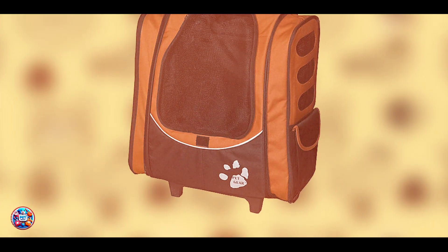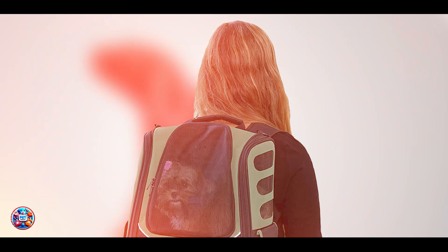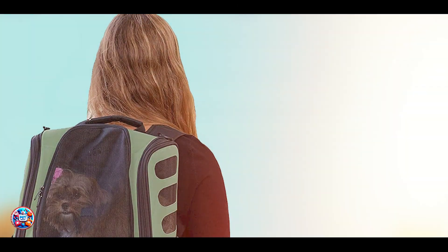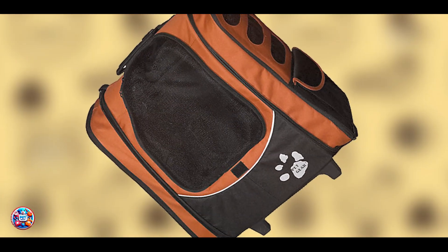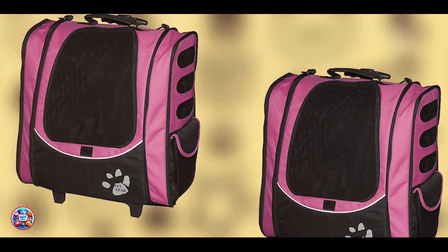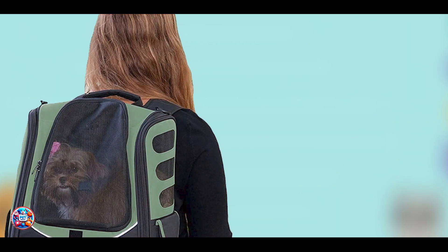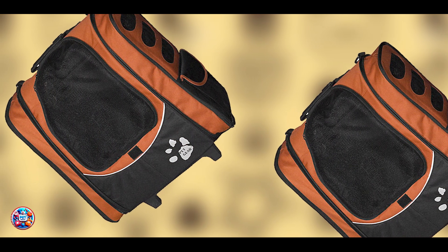This carrier offers versatility for various travel needs, whether you're walking, driving, or flying with your dog. It provides a secure and comfortable space for your dog, allowing them to travel in style and convenience. The Pet Gear I-GO2 is ideal for urban settings or long-distance travel, and it's easy to switch between carrying modes. With wheels that allow effortless rolling, mesh panels for ventilation, and adjustable straps that distribute weight evenly, it's easy to navigate crowded spaces or airport terminals. The durable nylon construction and sturdy wheels ensure it can handle the rigors of travel, providing a reliable way to transport your dog wherever you go.